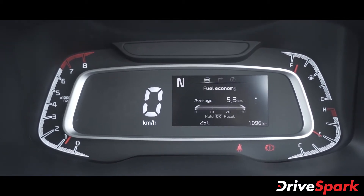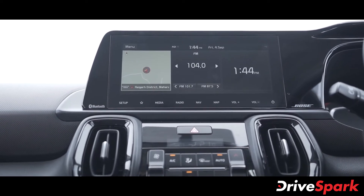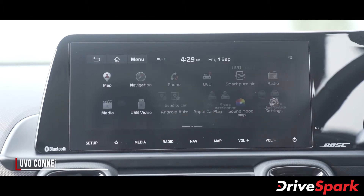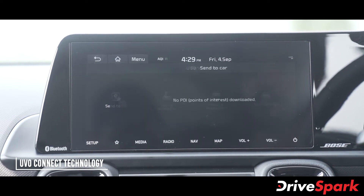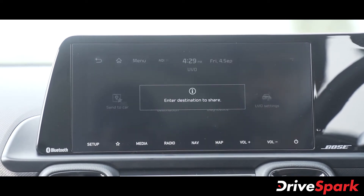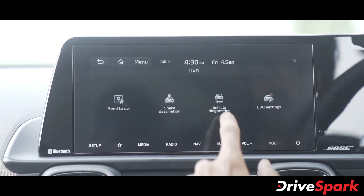The central console features a large 10.25-inch touchscreen infotainment unit compatible with Apple CarPlay and Android Auto, and also features the brand's UVO connected technology. The UVO Connect introduces 57 smart features on the Kia Sonet, including remote vehicle tracking, geo-fencing, remote ignition, remote climate control, live vehicle status, and many other such features.